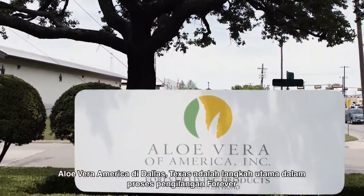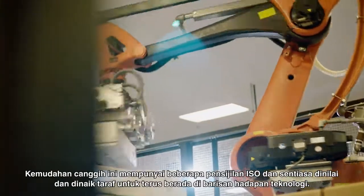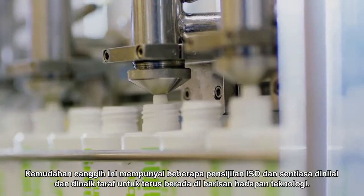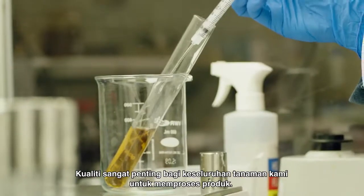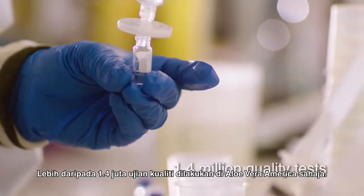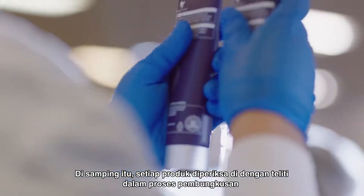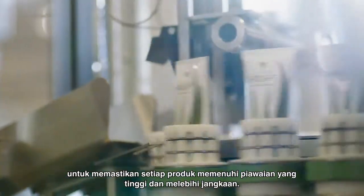Aloe Vera of America in Dallas, Texas is a key step in Forever's manufacturing process. This state-of-the-art facility boasts several ISO certifications and is constantly evaluated and upgraded to stay at the forefront of technology. Quality is a key part of our entire plant-to-product process. Over 1.4 million quality tests are performed at Aloe Vera of America alone. In addition, every product is hand inspected at multiple points in the packaging process to ensure each one meets our high standards and exceeds expectations.